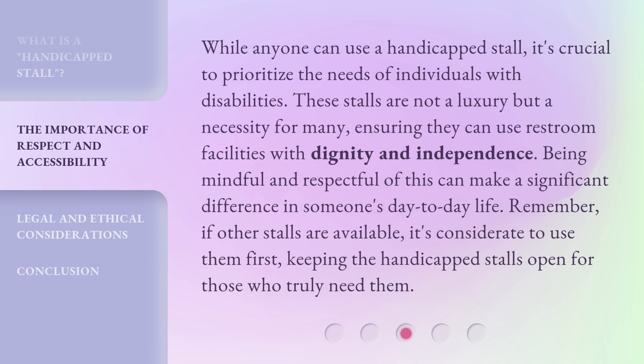While anyone can use a handicapped stall, it's crucial to prioritize the needs of individuals with disabilities. These stalls are not a luxury but a necessity for many, ensuring they can use restroom facilities with dignity and independence. Being mindful and respectful of this can make a significant difference in someone's day-to-day life. Remember, if other stalls are available, it's considerate to use them first, keeping the handicapped stalls open for those who truly need them.